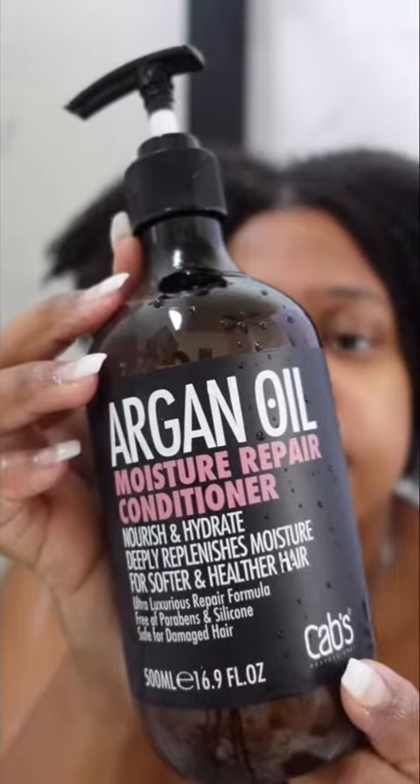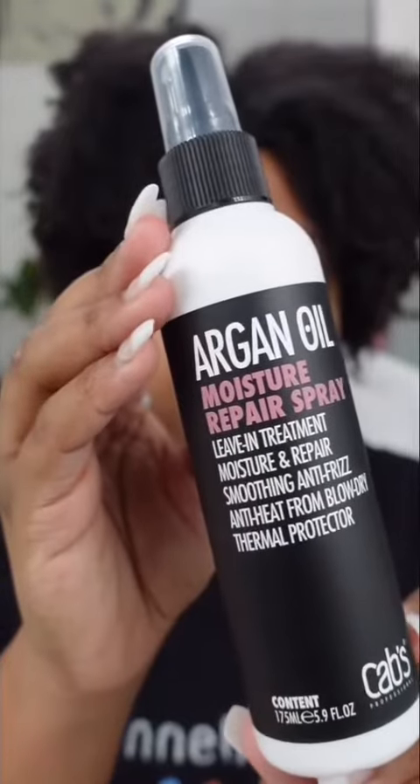Next I used the conditioner, which also smelled amazing — silky smooth on the hair and made my hair extra soft. Then I went in with the moisture spray, and honestly your girl really needed this because she hasn't been taking good care of her hair lately.